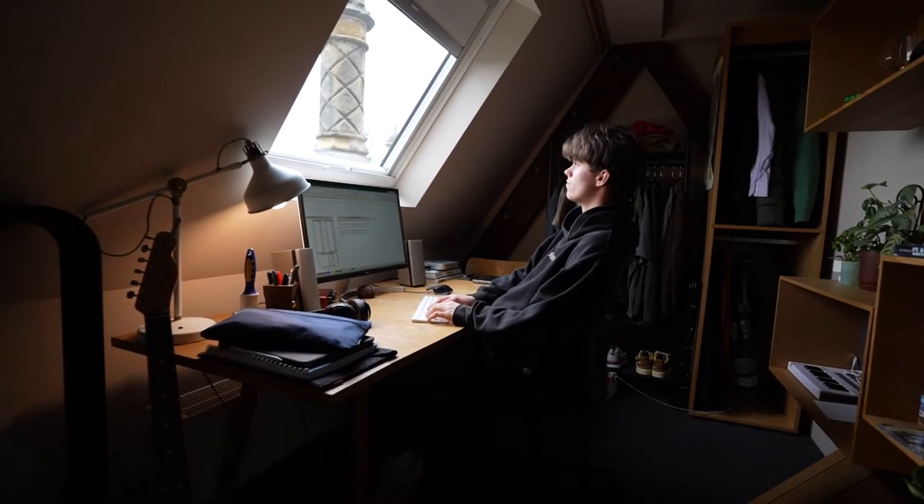Hey everyone, my name is James Duffy. I'm a second year student at University of Melbourne studying Environmental Engineering Systems. This is my room — I can't wait to show you around.